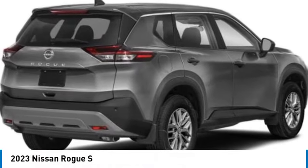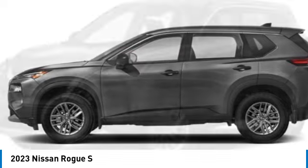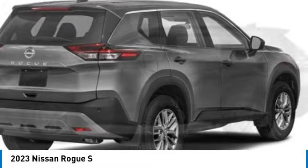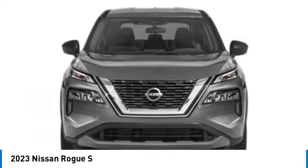Looking for the right vehicle? Check out the 2023 Rogue. The stylish Rogue gets 27 miles per gallon and still boasts nearly 58 cubic feet of cargo space. With a five-star side impact safety rating and confident handling, the Rogue